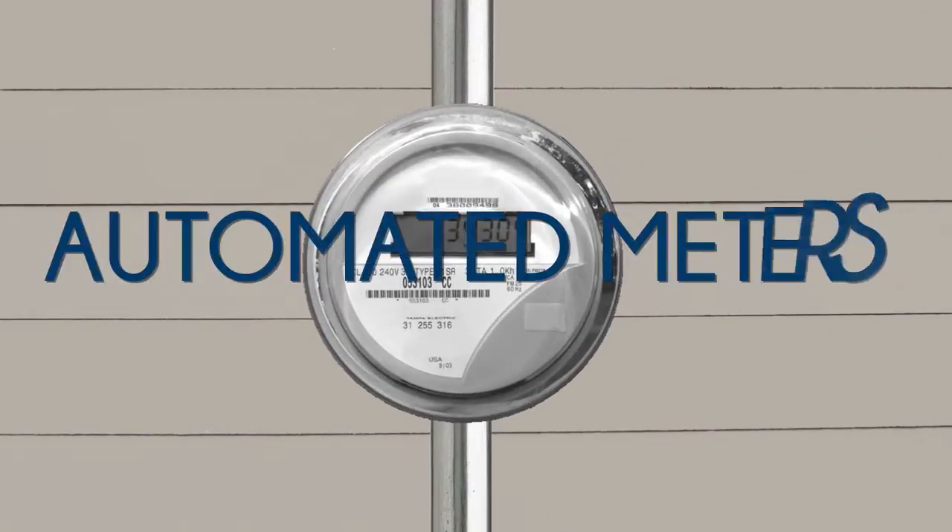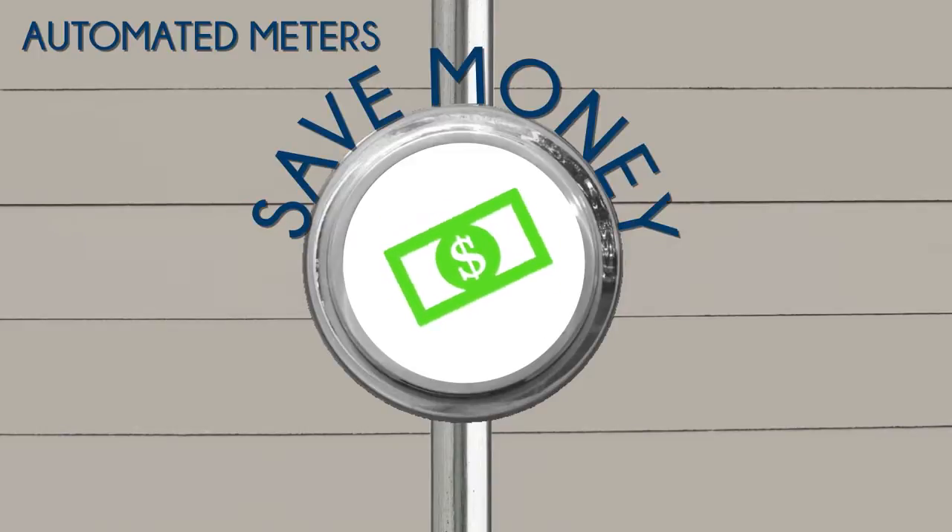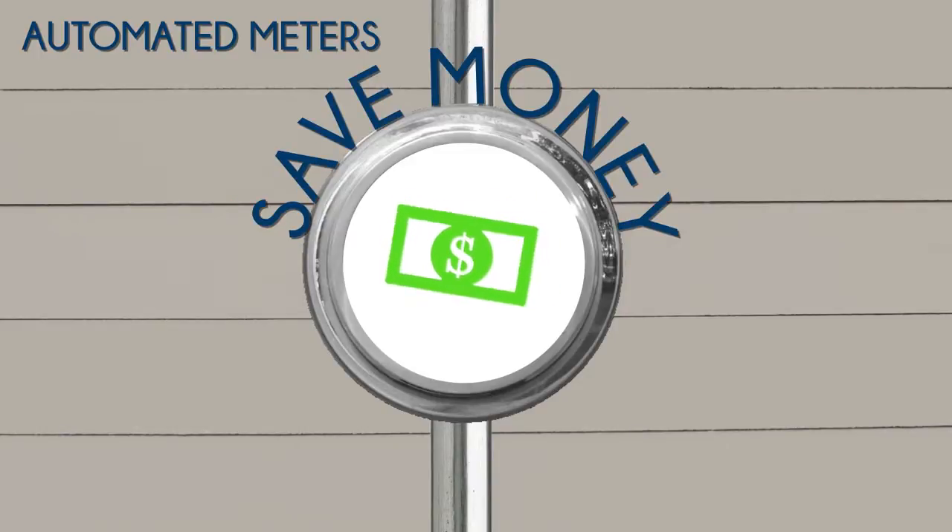Automated meters save money by reducing labor and transportation costs of in-person meter reading — a savings we pass down to you, our members.